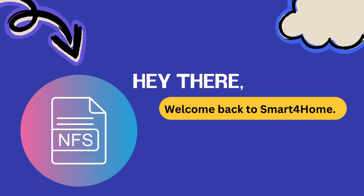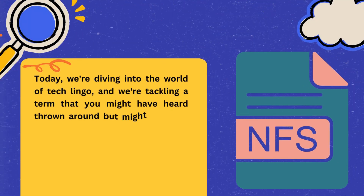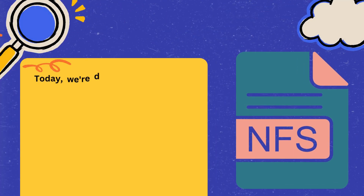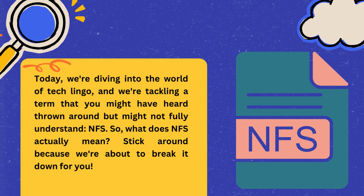Hey everyone, welcome back to Smart4Home. Today we're diving into the world of tech lingo, and we're tackling a term that you might have heard thrown around but might not fully understand: NFS. So what does NFS actually mean? Stick around because we're about to break it down for you.